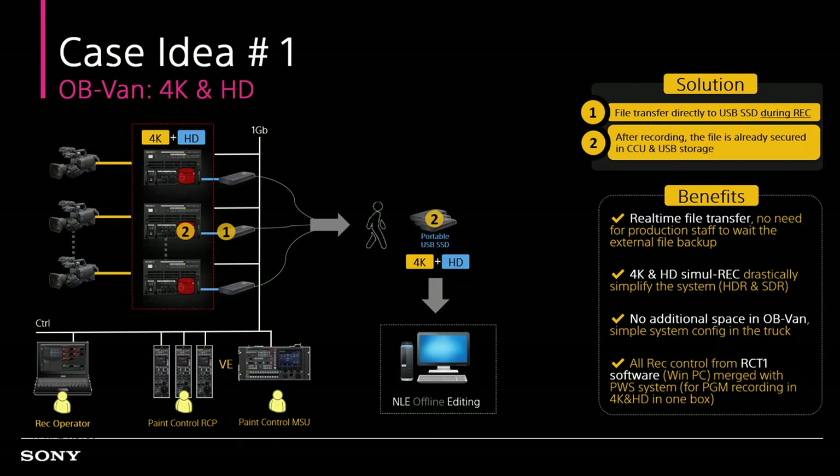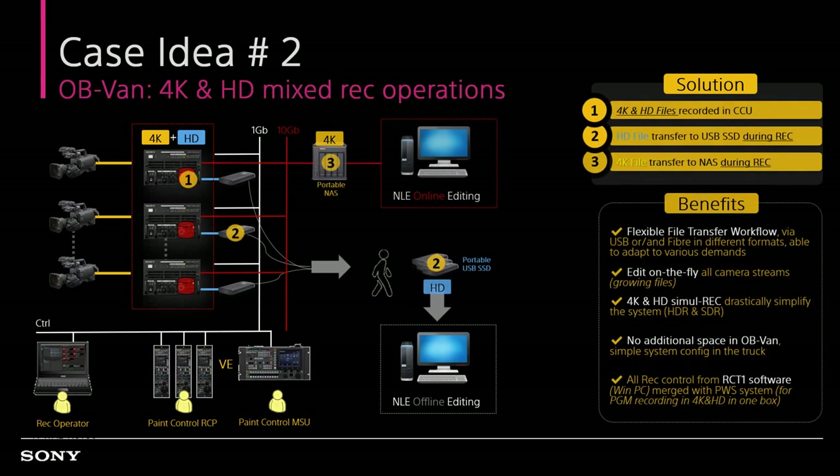The optional recording board is installed inside the compact CCU, enhancing simple system configuration, reliable operation, and space efficiency in the OB vehicle, with no need for an external recorder or connecting cables. Recording operator and video engineer are working under the same network connection. Real-time file transfer to NAS for post-processing during recording, as well as file transfer to a USB drive that's ready to be removed as soon as live production is over. Flexible file transfer workflow through USB and fiber in different formats enables adapting to various demands from both NLE online or offline editing.